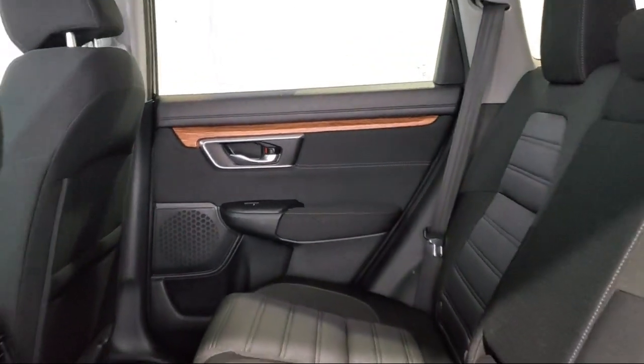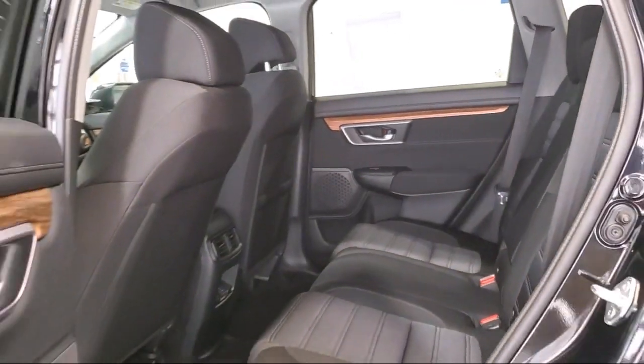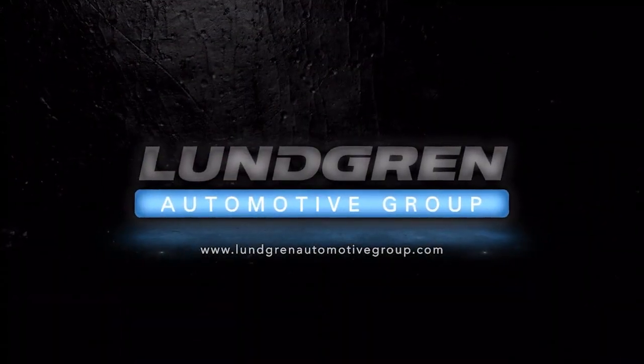So give us a call, or even better, stop by one of our great locations today — the Lundgren Automotive Group. Experience it.